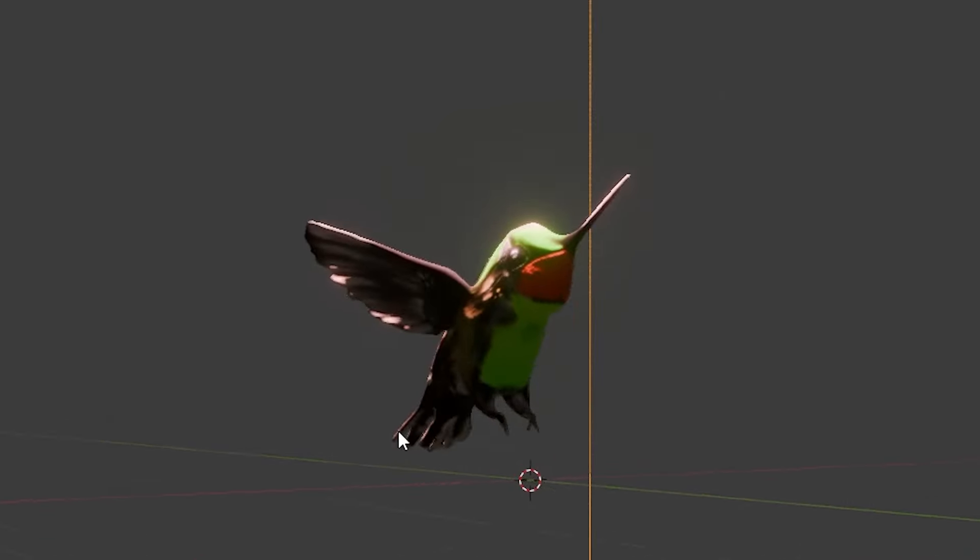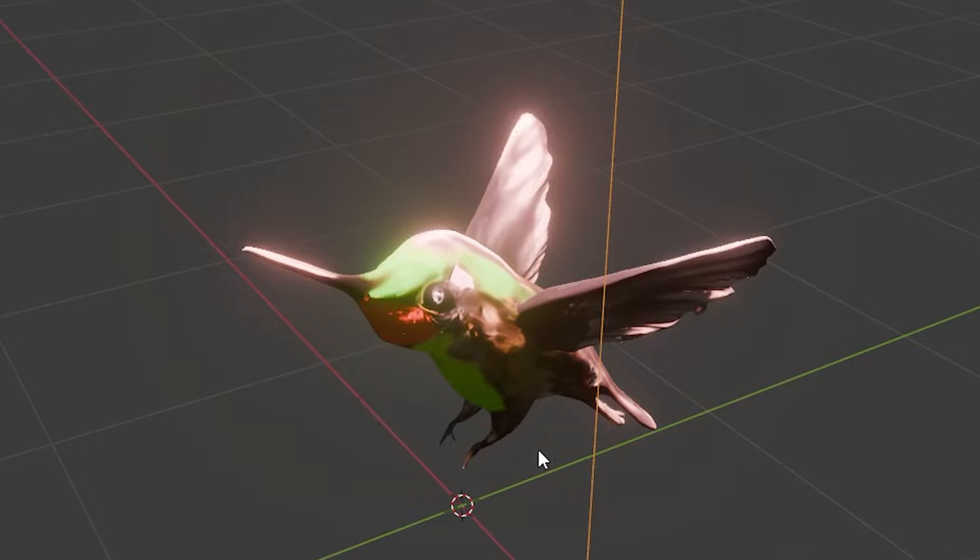Enjoy the short documentary and pay attention to hummingbird movements, colors, shapes, and proportions.